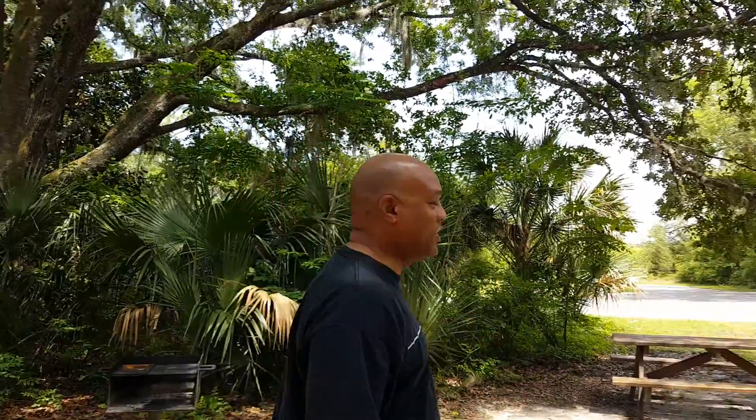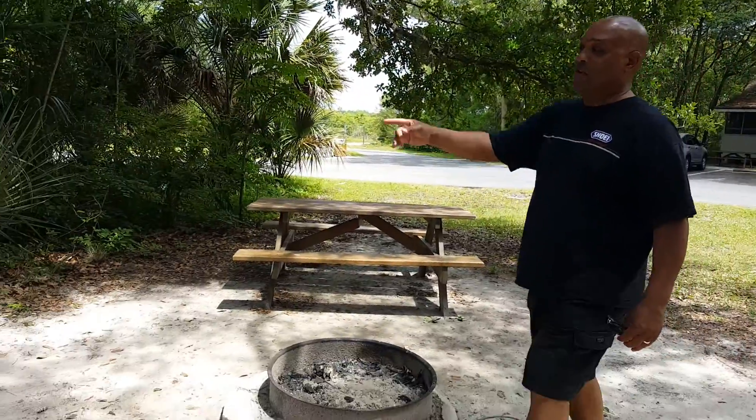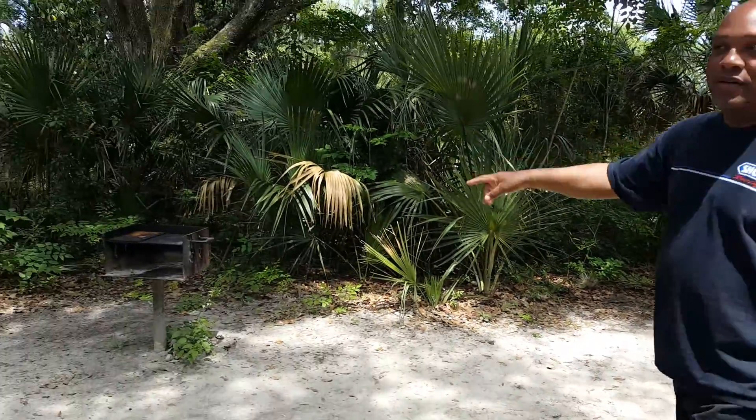Bobby and I just showed up at our cabin up here in Blue Springs and this is pretty cool. Come with me, I'm going to show you. Right over here is our fire pit as well as an outdoor picnic table, and we turn around right over there and we've got a barbecue grill. So we're looking forward to having some fun.